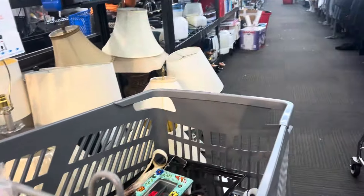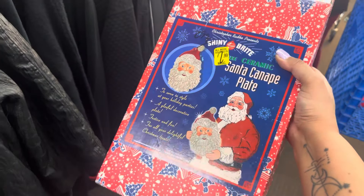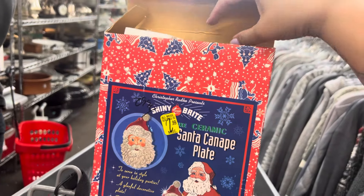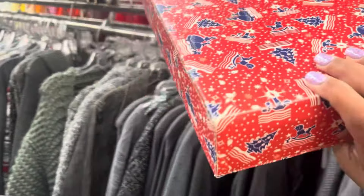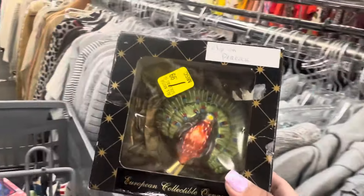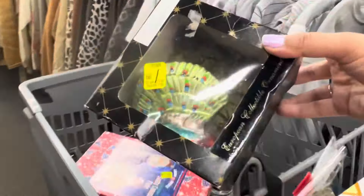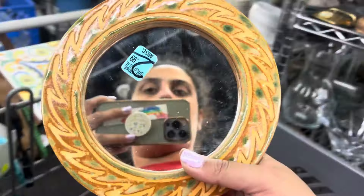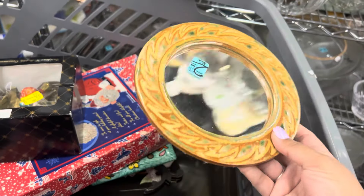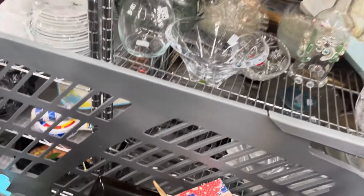There's a Christopher Radko 'Shiny Bright Santa Canopy' plate for $2.99 — they only sell for about $25, but it's nice that it has the original box. I'll leave it for someone else... actually, maybe I'll grab it. I found a Polish glass clip-on peacock ornament for $1.99 — cool! There's also a pottery mirror that reminds me of Roswell — those desert sand pottery colors — for $2.99, so I'll grab that.